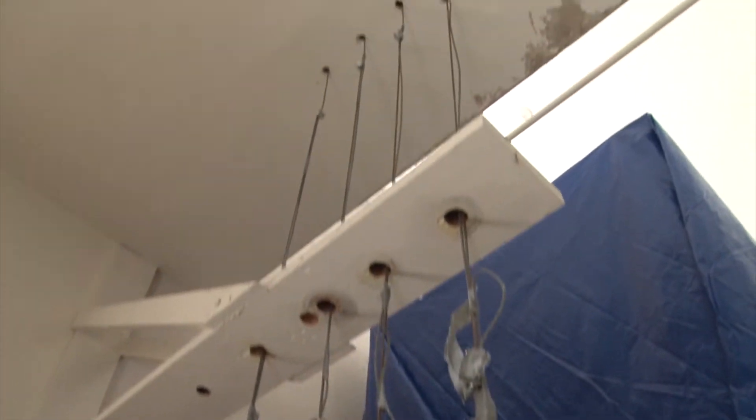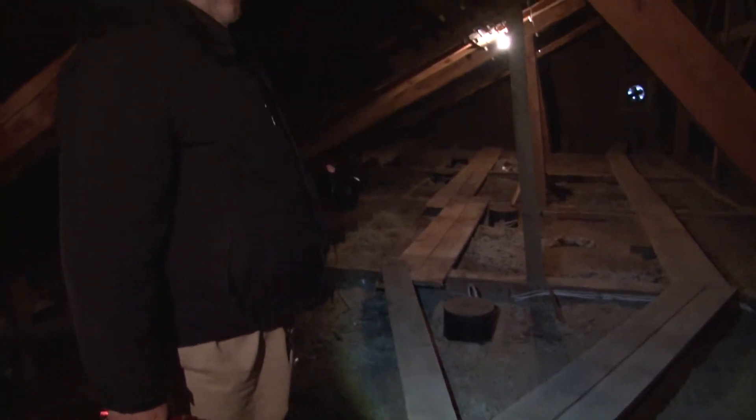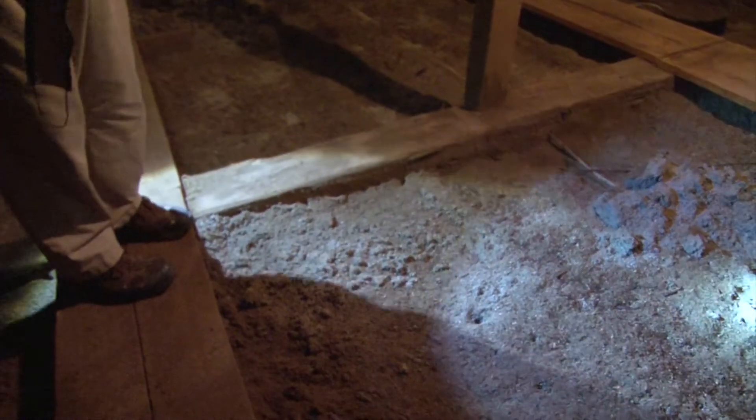Part of the process is going to be removing this blown-in insulation and restoring that, freshening that up. We need to remove it in order for the contractor to get access to the plaster and lath — the lath specifically underneath it — to make sure it's all in good condition.